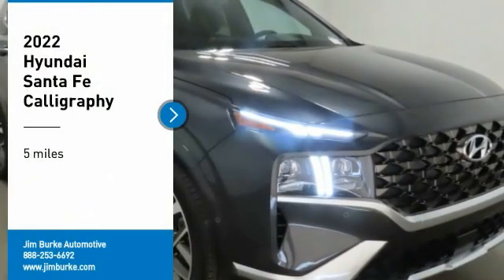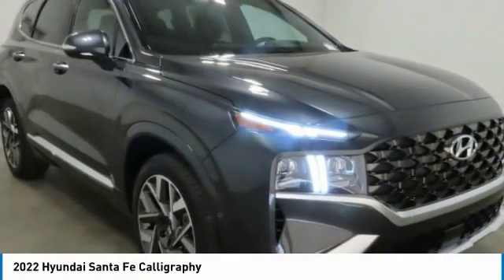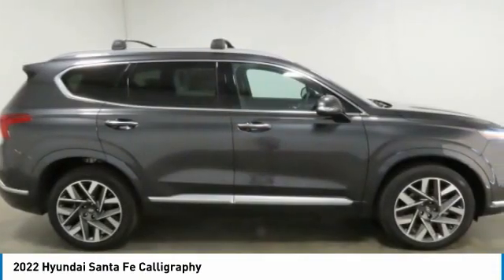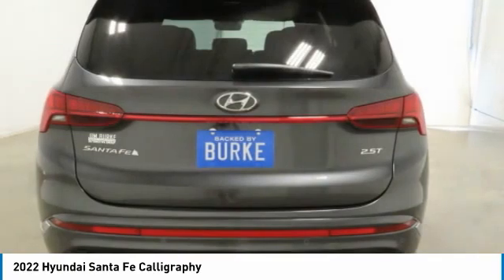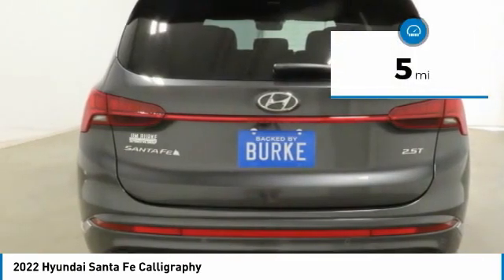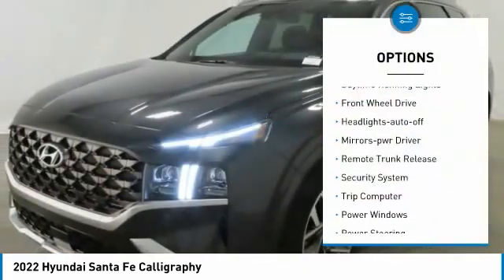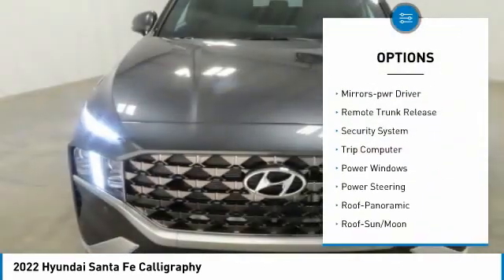Make a great choice today with the 2022 Santa Fe — style, quality, performance, value, need we say more? This vehicle has less than 100 miles. Here are some of this vehicle's great options: aluminum wheels, daytime running lights, FWD headlights.